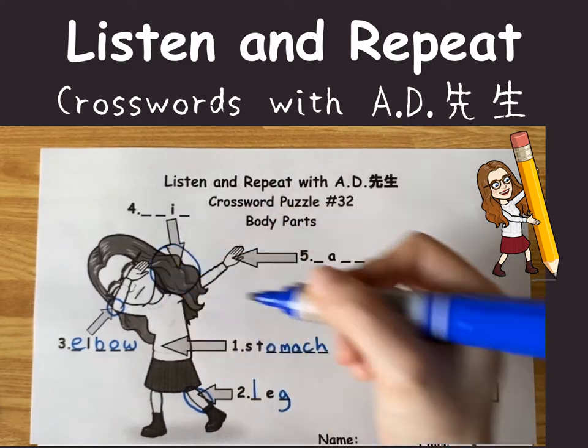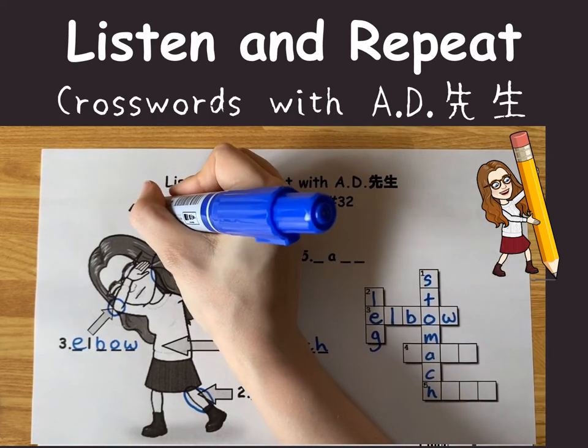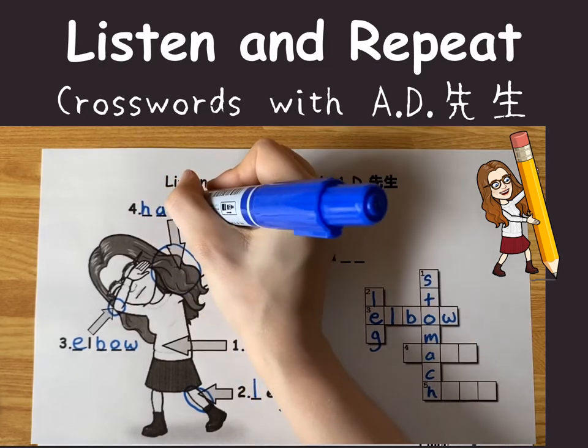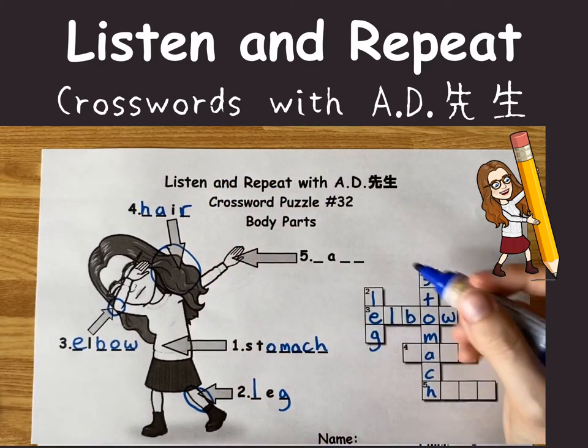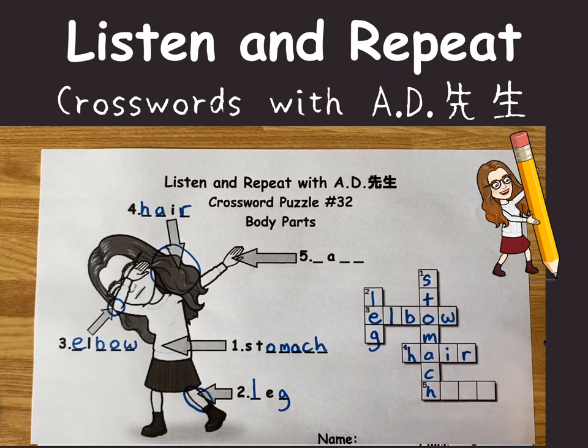The next one is pointing right here. What's that? It's hair. H-A-I-R. So let's see number four. H-A-I-R. Hair.